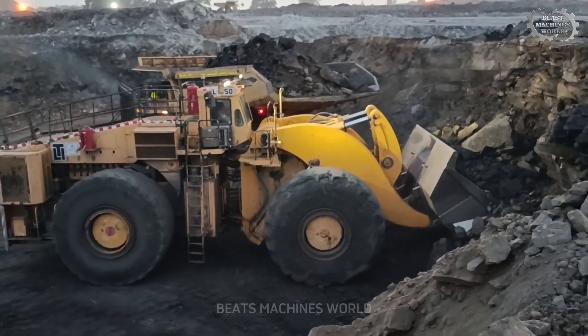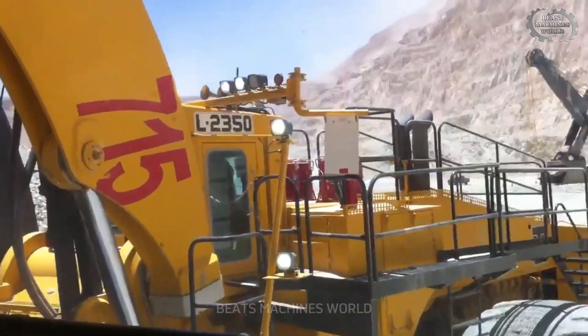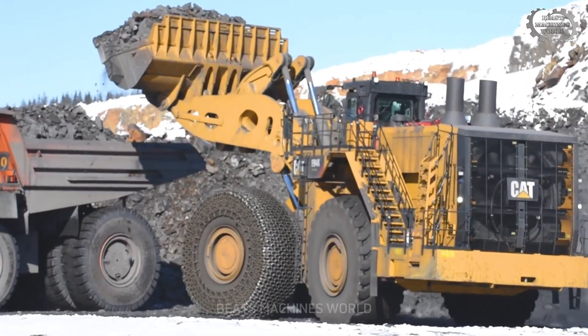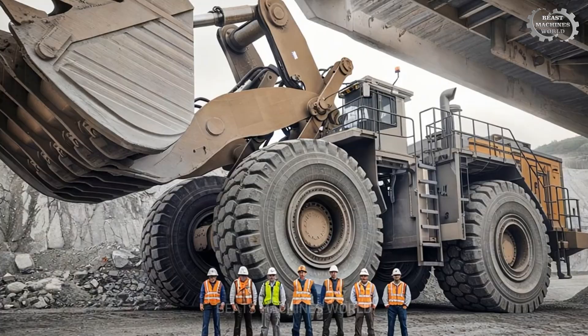In the world of mining, only the biggest, the toughest, and the most powerful machines can survive. Today these giants move thousands of tons of material every day, making modern mining possible.